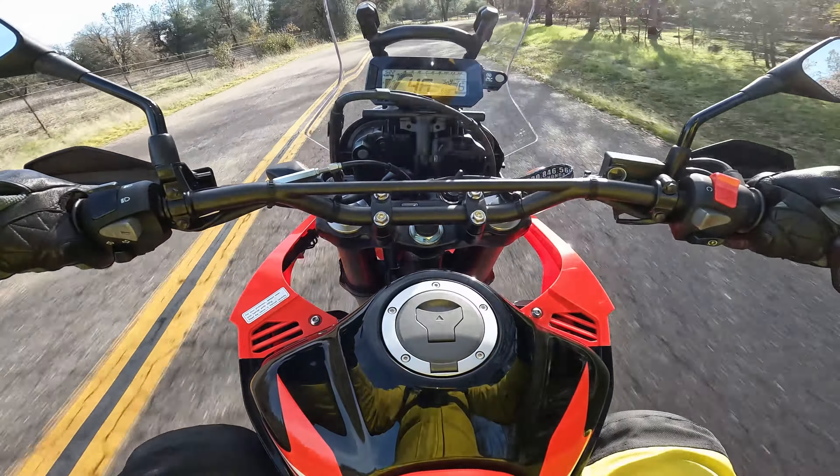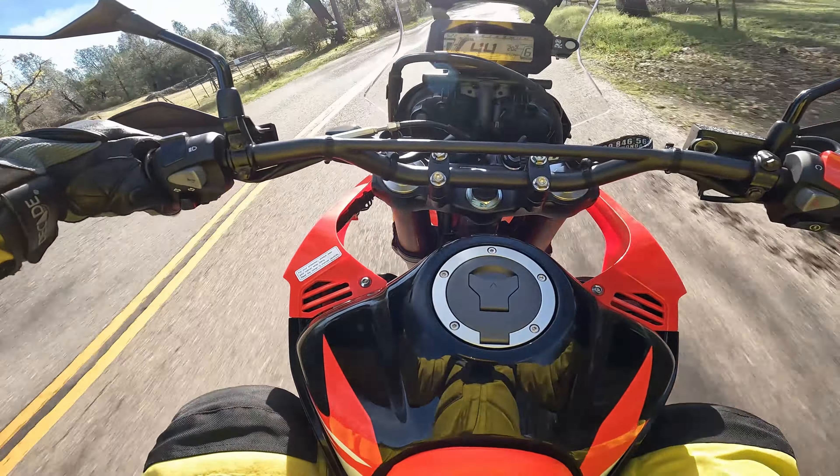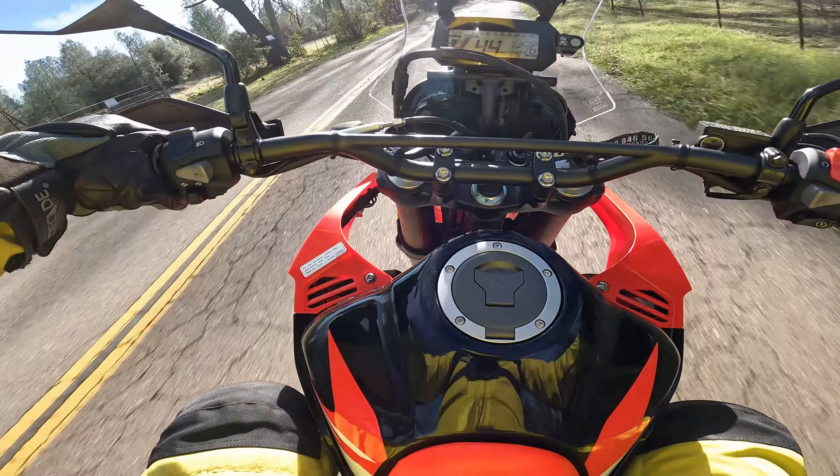The seat is pretty firm. I've heard it might break in a bit, but I've already got a Seat Concepts seat on order. I've found the seat is something I don't mess around with — I want the best seat possible. I got the Comfort XL — it's 12 inches wide for my wide rear end. Looks like they're about three months out on current ETA.